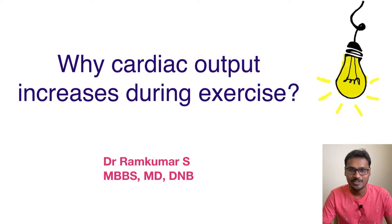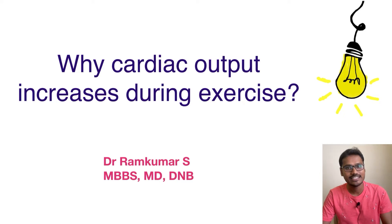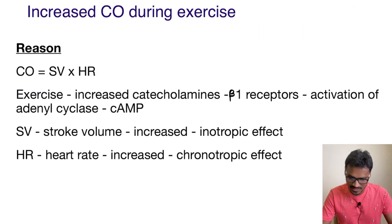Hello everyone, welcome back to my YouTube channel Physiology Learning. In this video, we are going to understand why cardiac output increases during the exercise period. The answer is pretty simple. Let's try to understand it.